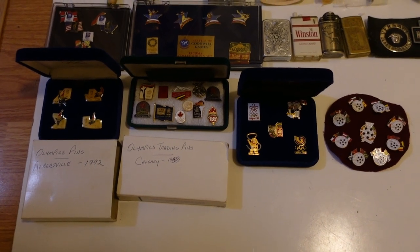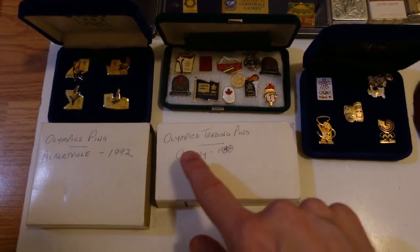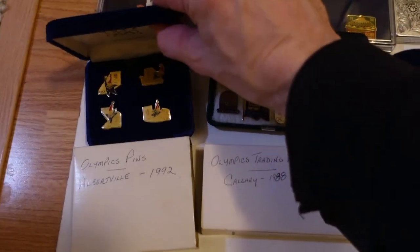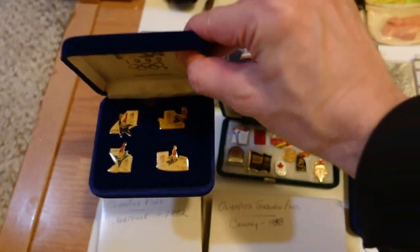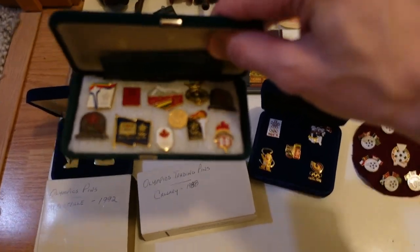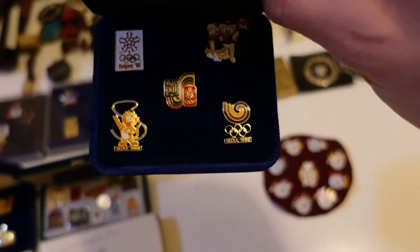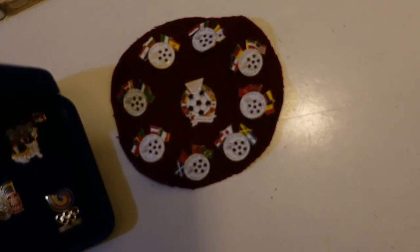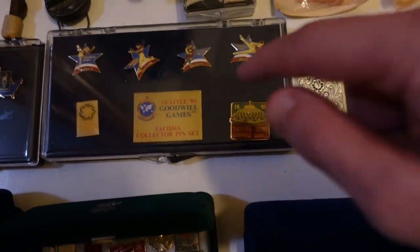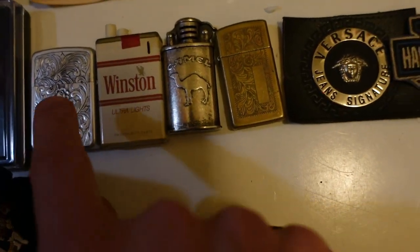Here's a look at some of the pins from that little box — I got this pin collection from a garage sale a while back. Some are from Calgary, one from Albertville '92 and '88, with the little set in the box. I also have a set of five more, some that came from a junk drawer lot, one from the Seattle Goodwill Games, and more Olympic pins. There are also some nice lighters — probably Zippo, Winston, Camel — and two patches: a little Versace patch and a Harley-Davidson patch.